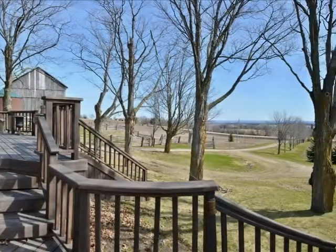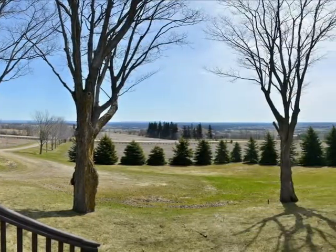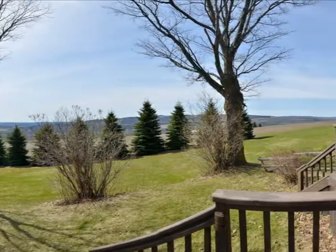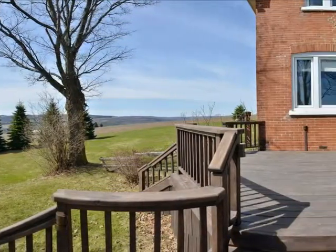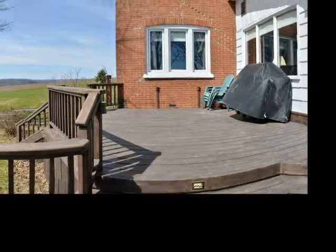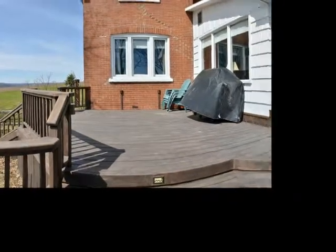Sliding doors lead out from the family room to an expansive two-tiered deck providing the perfect place to relax and spend time with family and friends, or just to sit and unwind as the sun sets. 270-degree views are sure to wow you whatever the season.